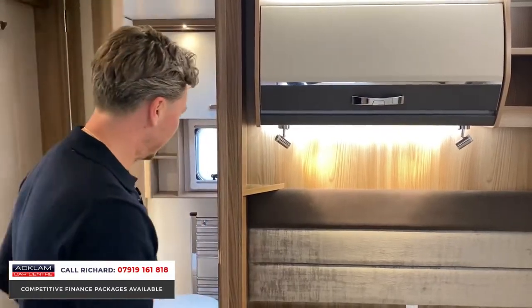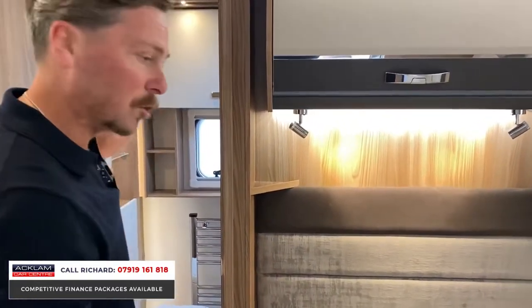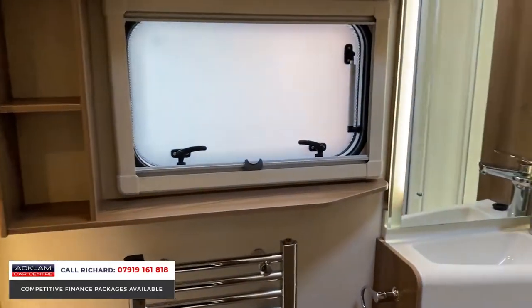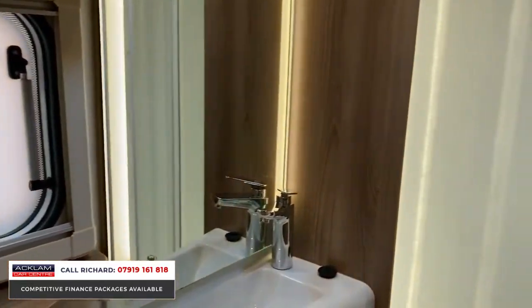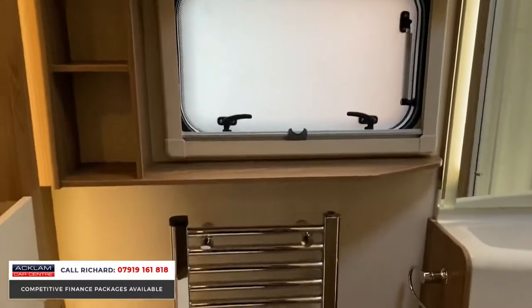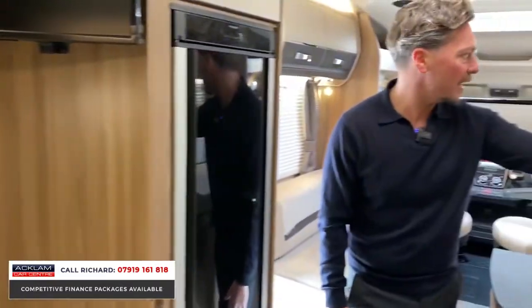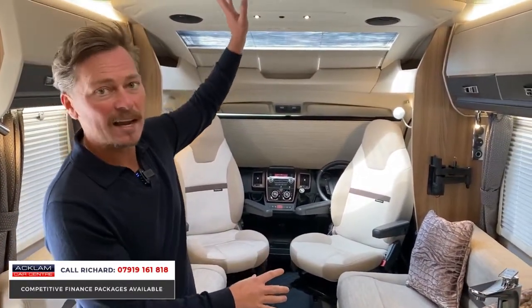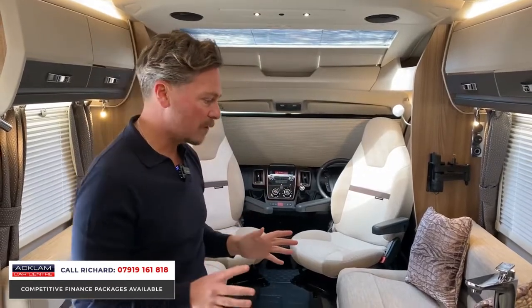Through here is the bathroom area which goes right across the back of the motorhome and is just a great size. Note all the LED lighting — it looks outstanding. You've got a separate shower, toilet, sink area, even a towel radiator and a little opening window. It's very livable for long periods with lots of light, multiple windows, the big sunroof area, and a skylight.